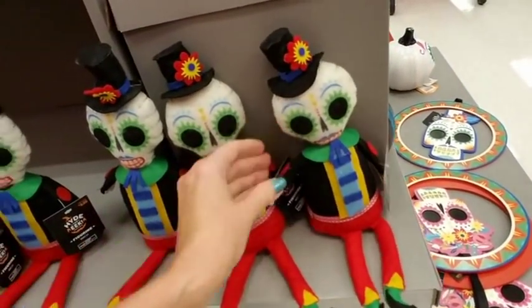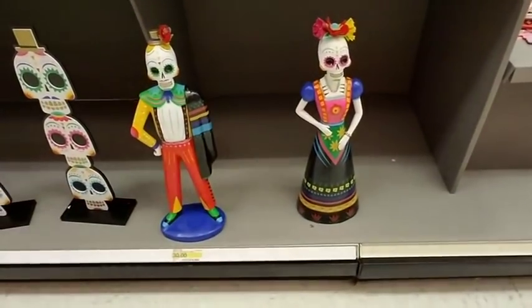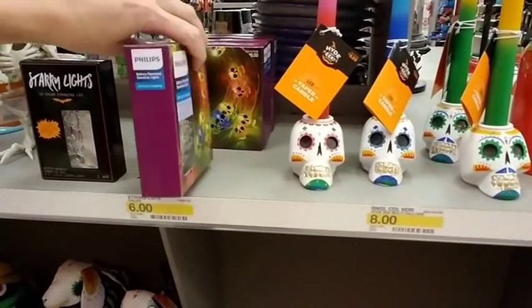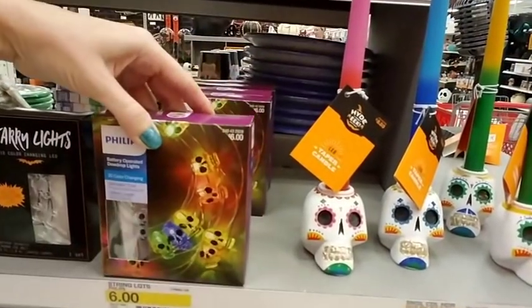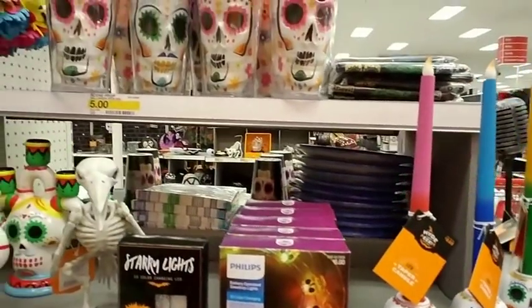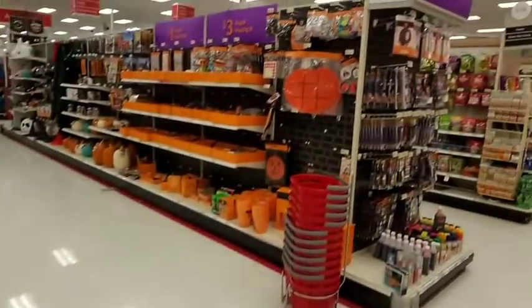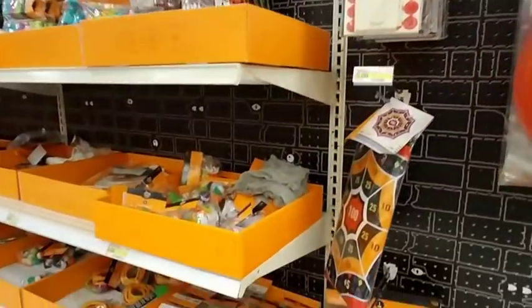Now you're all out in the front so people can see you better. Oh look at that — string lights! Oh, those are cute — look at the little skull string lights! I'm gonna bring those to the front.